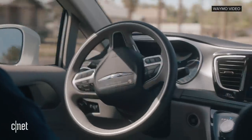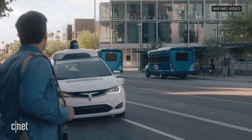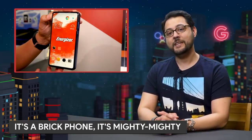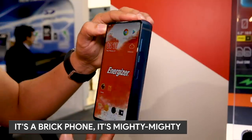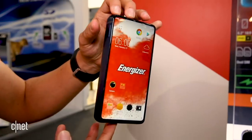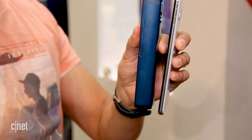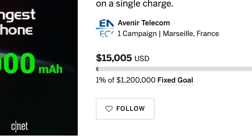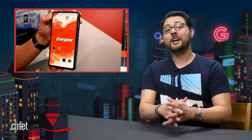Waymo says this is the first 100% dedicated Level 4 autonomous vehicle factory. The Energizer P18K ended its Indiegogo campaign. The P18K is that brick of an Android phone with an 18,000 milliamp hour battery. The company behind the phone was looking to raise $1.2 million. It raised — drum roll please — over 56 million Ugandan shillings, which is around $15,000 U.S.